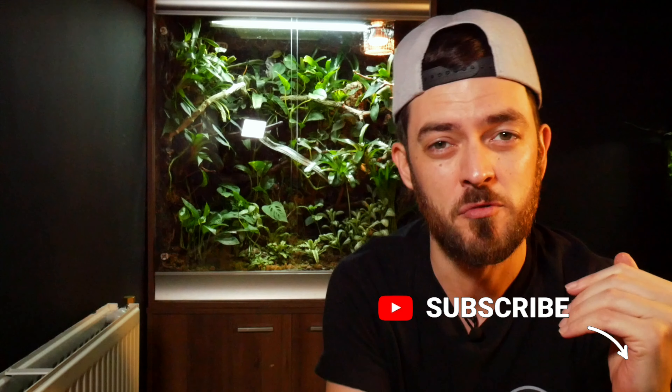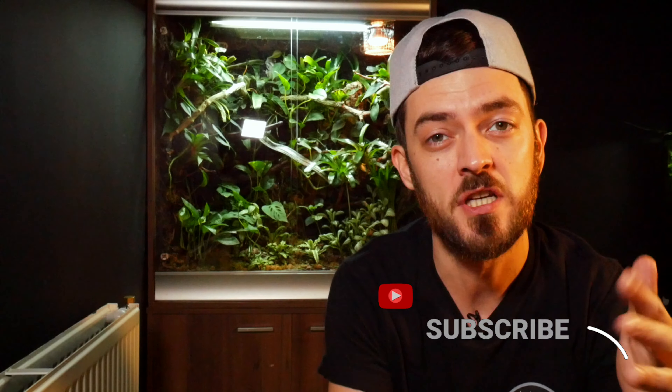Welcome back to another video and thanks for joining me. In today's video we're going to be checking out some of your setups. We spent a lot of time looking at mine, so I thought what a great opportunity to check out what you guys have achieved. If you want to see an amazing selection of paludariums, terrariums, aquariums and anything in between, make sure you stay tuned.